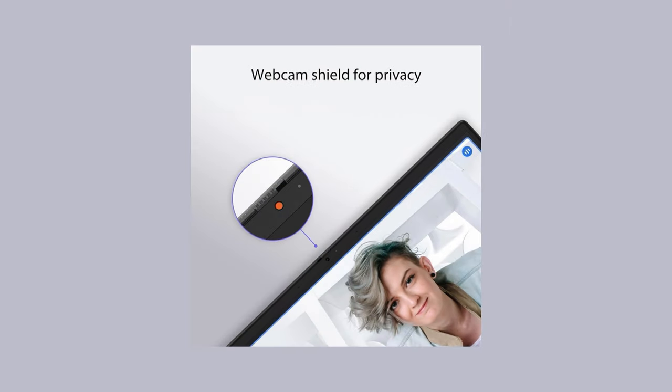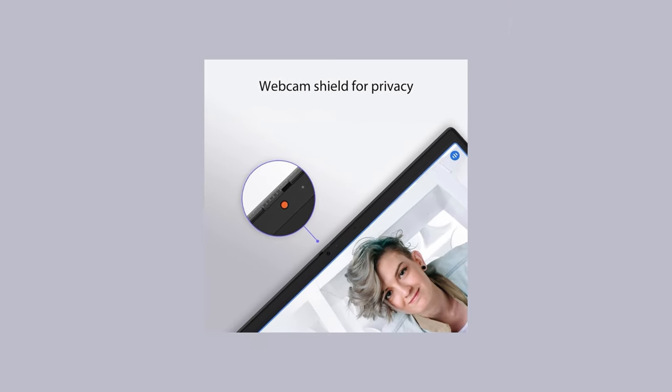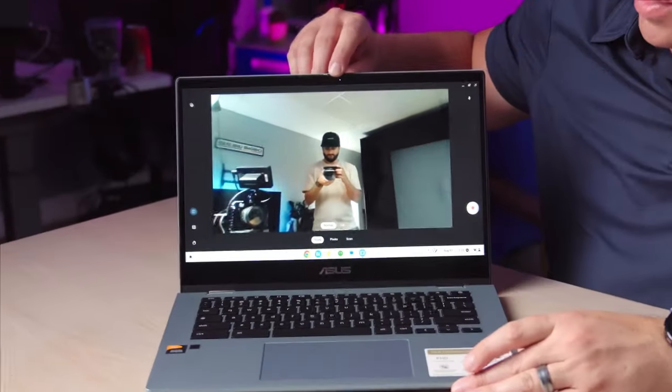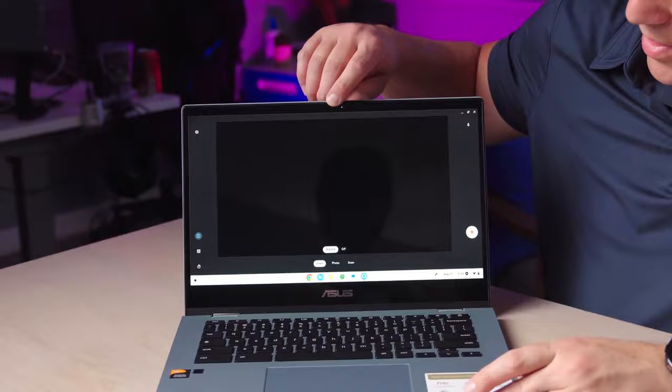For those concerned about privacy and video call quality, the CM14 comes equipped with a high-definition webcam that includes face lighting adjustment, ensuring you look your best during video calls. A physical webcam shield adds an extra layer of privacy, allowing you to physically block the camera when it's not in use.